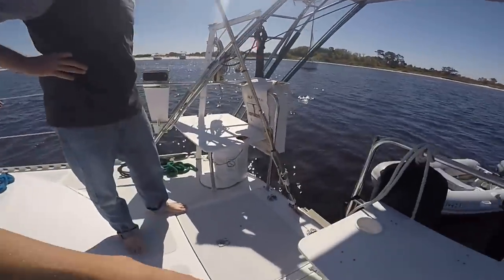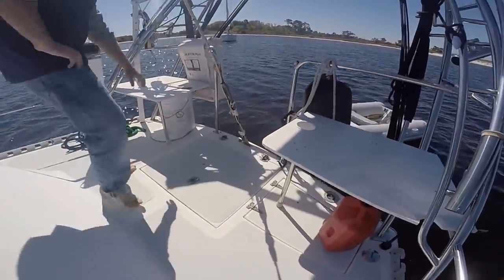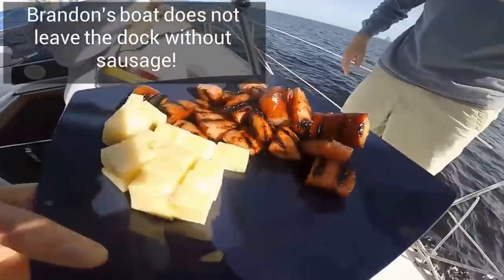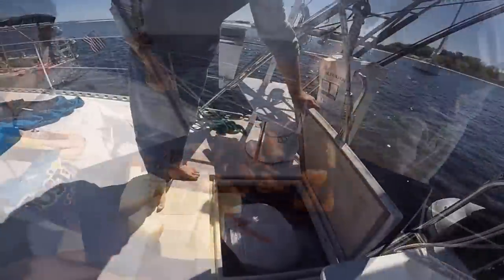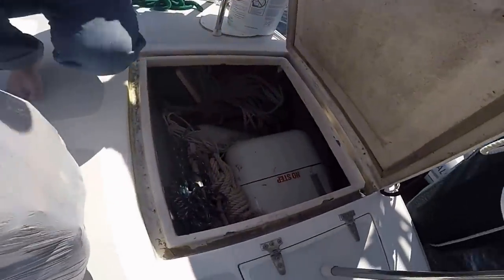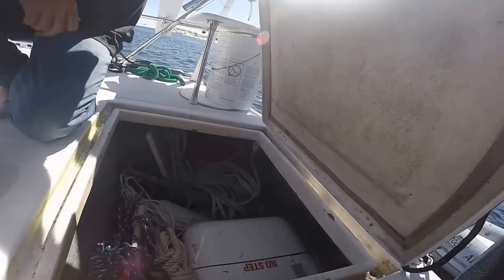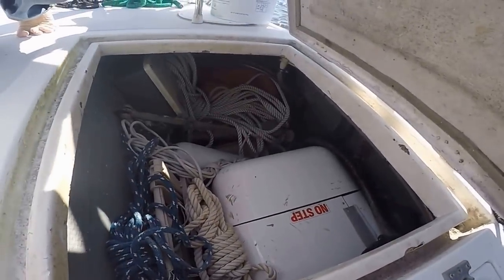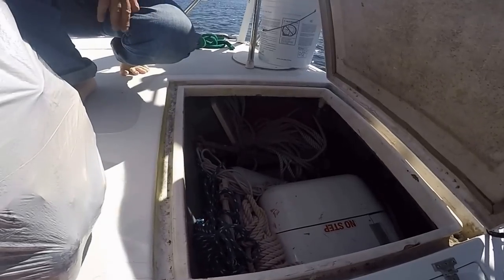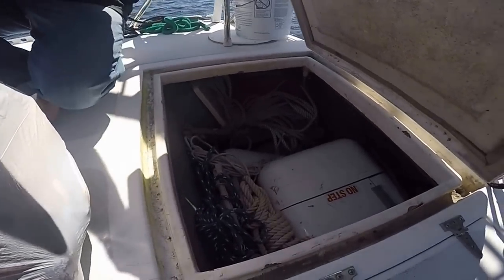Yeah, the shower's under here, propane locker, sausage always here. This is the dumpster — it holds the trash until you're ready. 5.5 KW generator — a nice little unit, came with the boat. Then a small amount of storage because the generator takes up everything. It's not too loud though — we stay next to you a lot and it doesn't bother us at all.